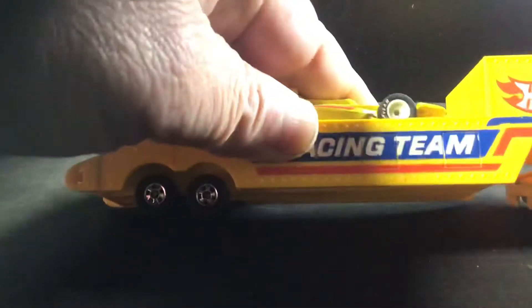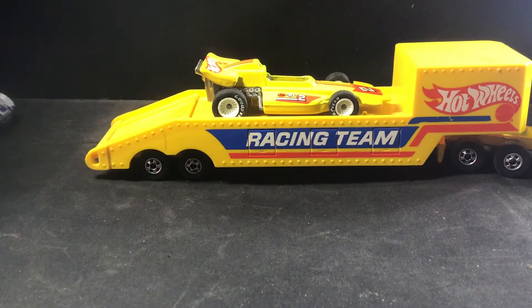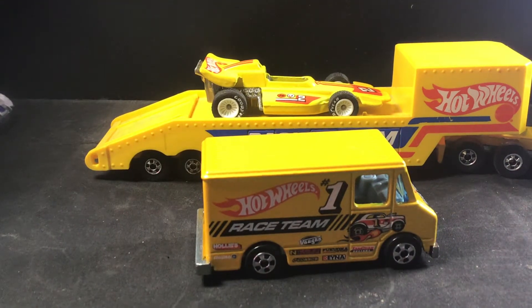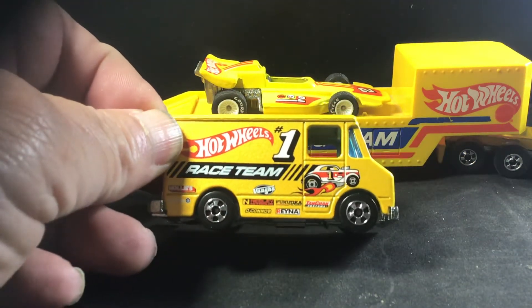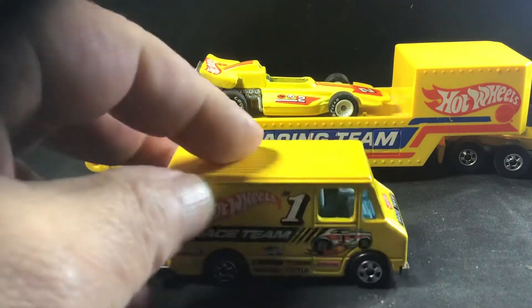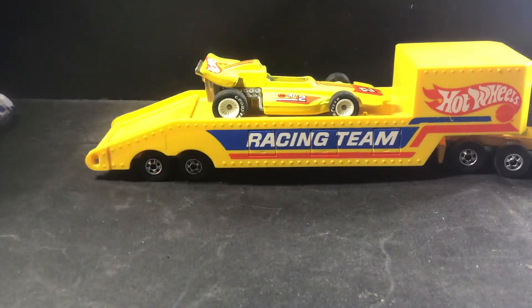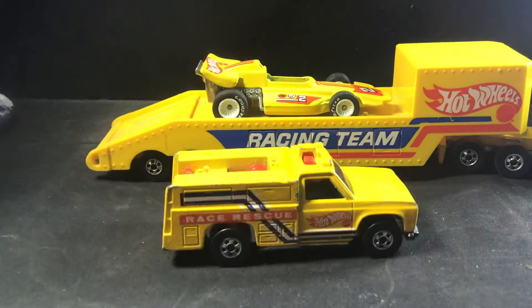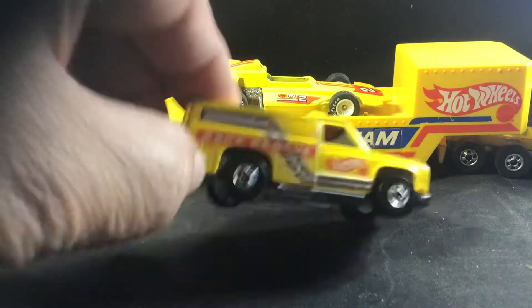While I'm at it, I'm going to go ahead and show you a couple other things that go with that. Here's a racing team van — really cool, hard to find, tough tough find. It's got opening doors in the back. And also have the race rescue.